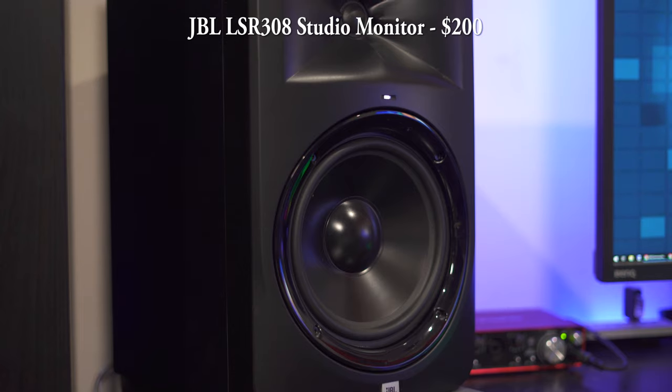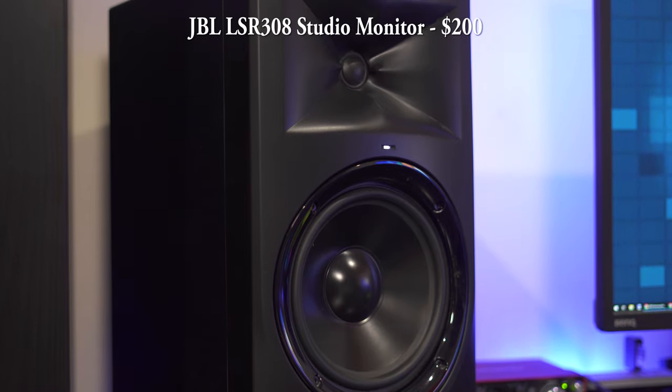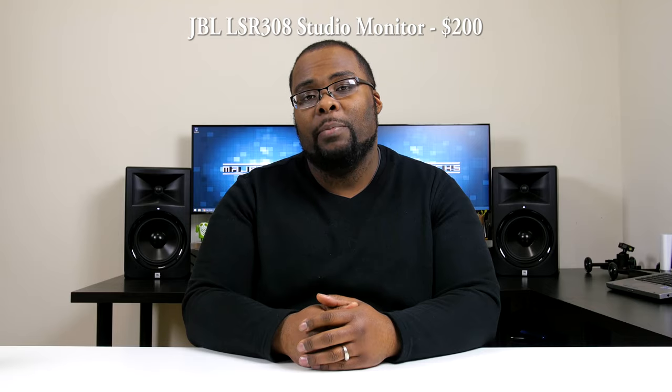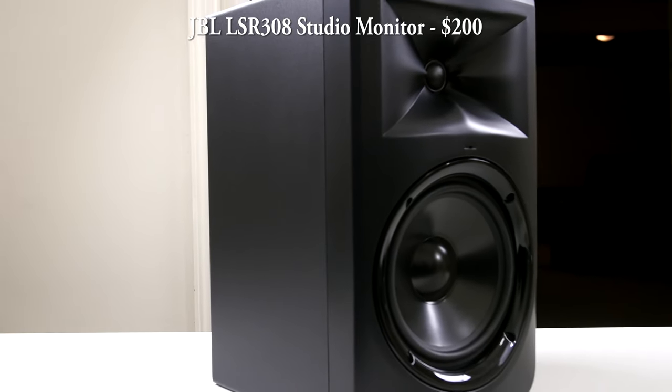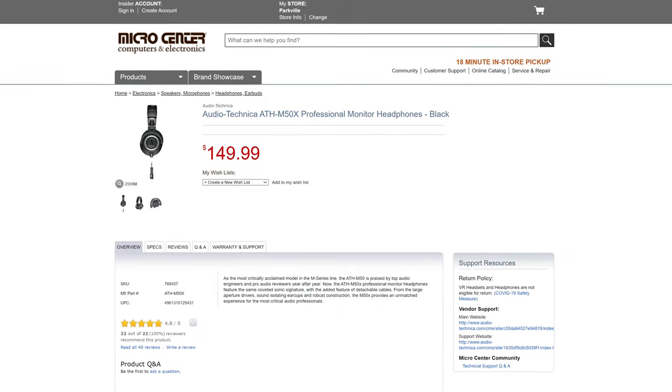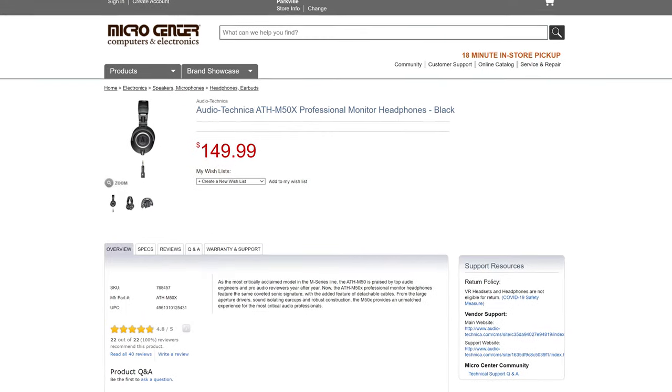When it comes to sound, you'll either need a good set of studio monitors or headphones. The studio monitors I use are the JBL LSR308s, which were actually the subject of one of my very first YouTube videos a few years ago — great for editing and they also sound good for casual music listening. The headphones I use for editing are the Audio-Technica M50Xs, which have a nice flat sound and work great for sound editing.